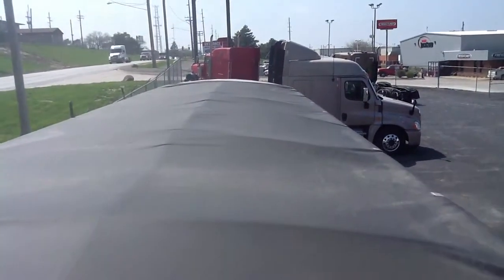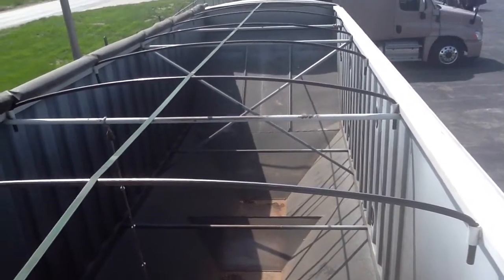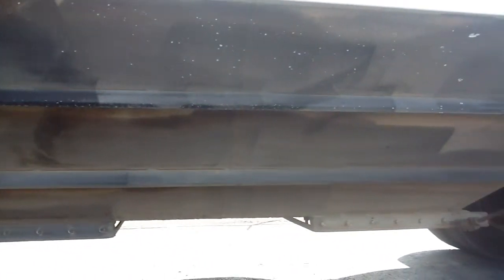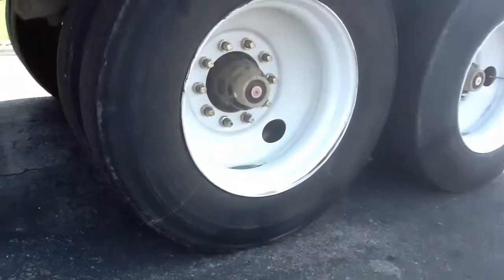And one last note — ask us how we can finance this trailer for you. You can view this trailer and all of our inventory online at www.e-freightliner.com. Thanks for looking. Thank you.